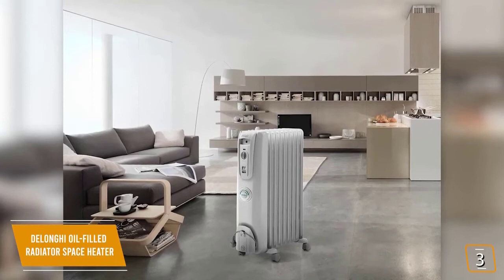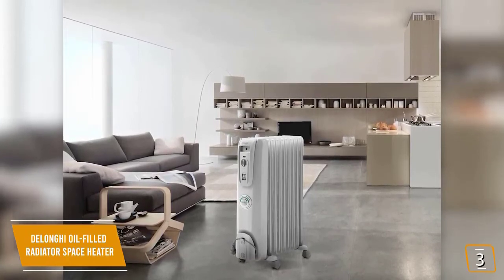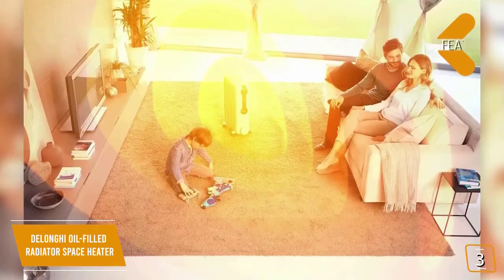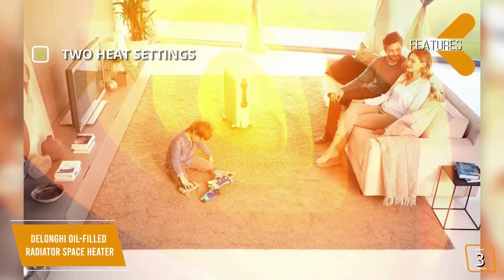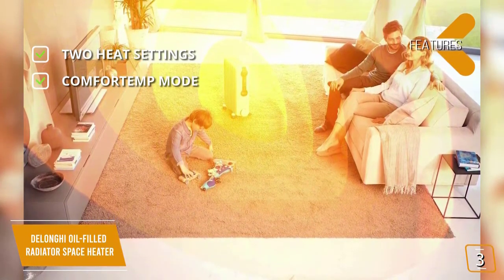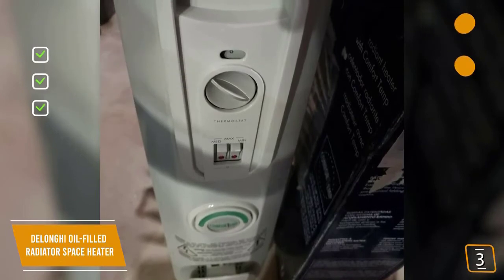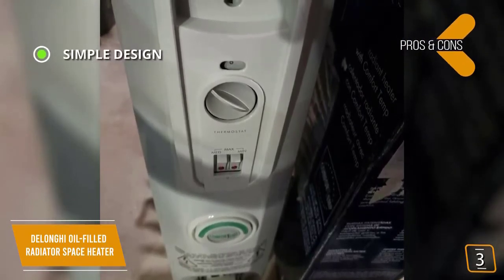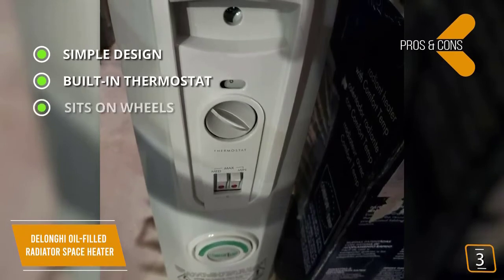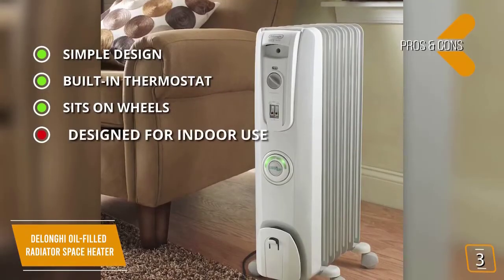This heater has no fan and runs completely silent, so it won't disturb you even while sleeping. There are no moving parts to wear out, and because no air is forced through the unit, it doesn't collect dust and doesn't need cleaning. Key features include two heat settings (500 and 1500 watts), a comfort temp mode that maintains a room temperature of 68–70°F, and a thermal sensor that shuts down the heater if it exceeds temperature limits. Pros include a sealed simple design with no moving parts and a built-in thermostat for precise temperature control.